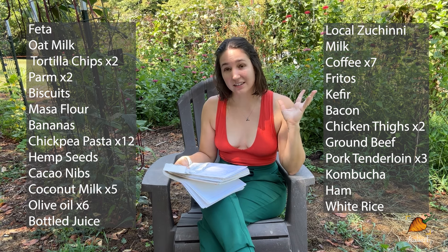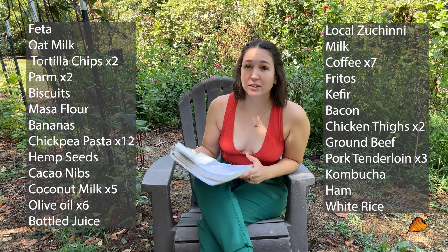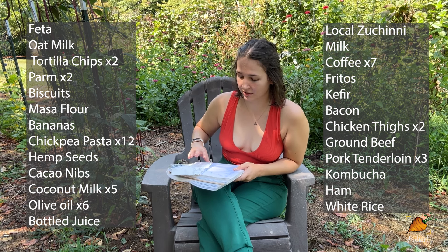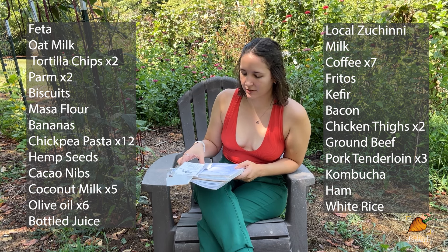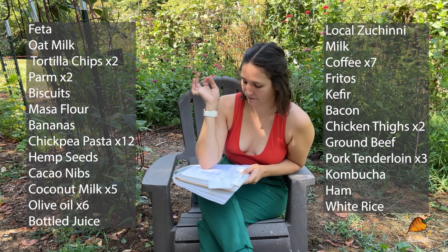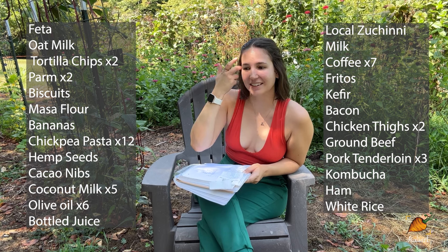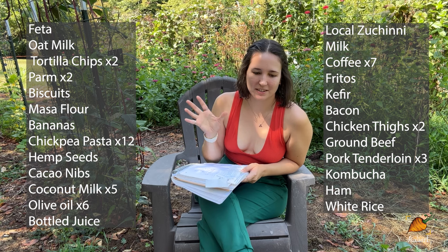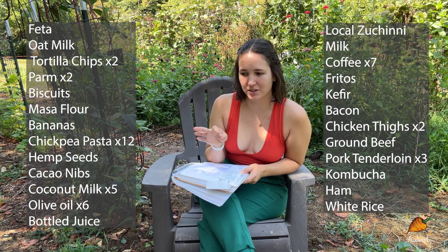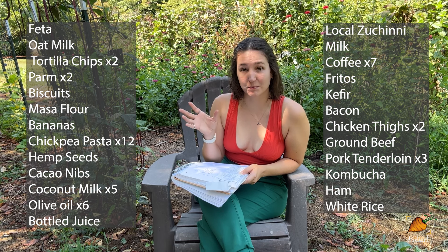That is the entire grocery list for the entire month. I spent $306.77 on all of that. If we look at the meals I actually made, you'll see very few of these things appear in them — that's because I buy in bulk and I'm also trying to use as much fresh from the garden as I can right now while it's in season.